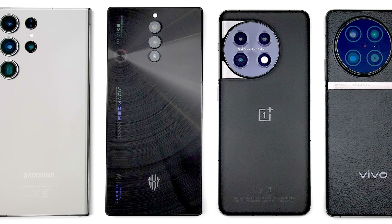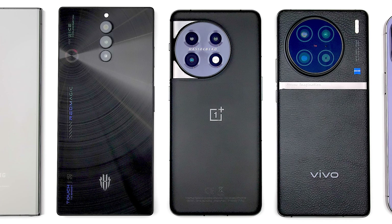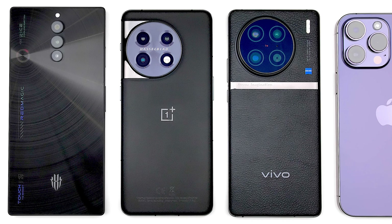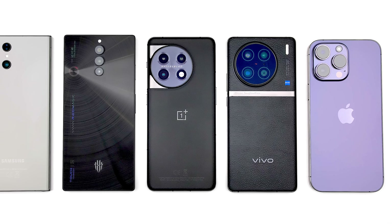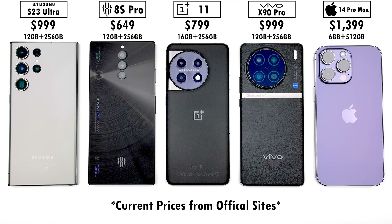AnTuTu version 10 has been available on Android devices for a few months and has now finally made its way onto iOS devices. So today we'll be putting the best iPhone up against four of the best Android smartphones in AnTuTu's latest benchmark, as well as three other heavy-hitting benchmarks where we'll test out battery drain, heat dissipation, throttling score, and frames per second.